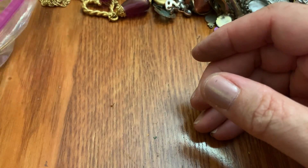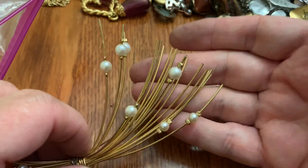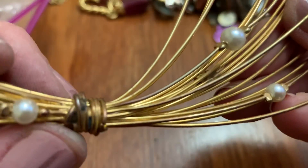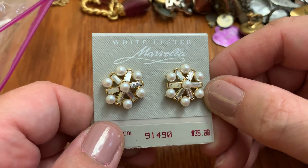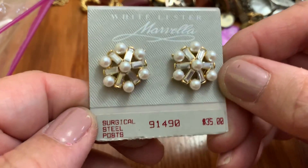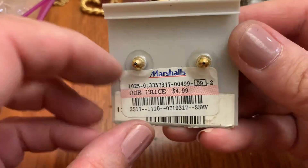Oh boy. I feel like I've found something like this before. I could take an eye out with this. These are cute. Marovella White Luster — thirty-five bucks. Marshalls, four ninety-nine.